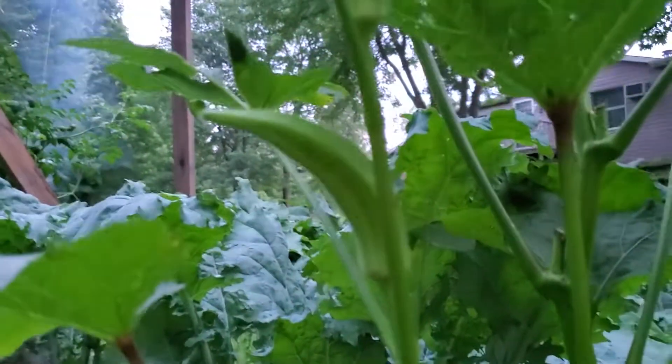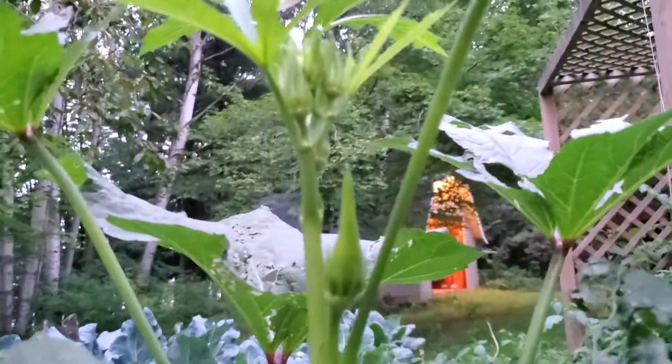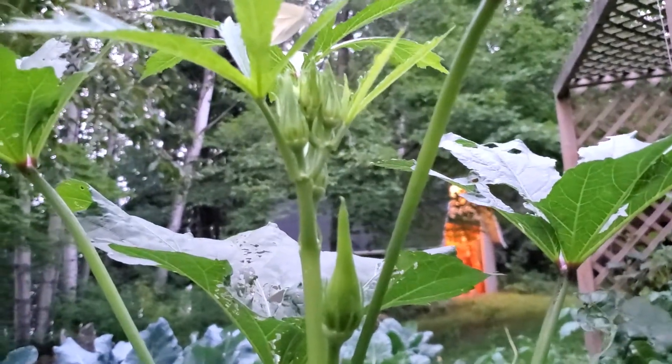Looks like there's some other ones still growing. Here's some, here's another one — they just need a couple more days. There's a bunch right there to go ahead and develop more.